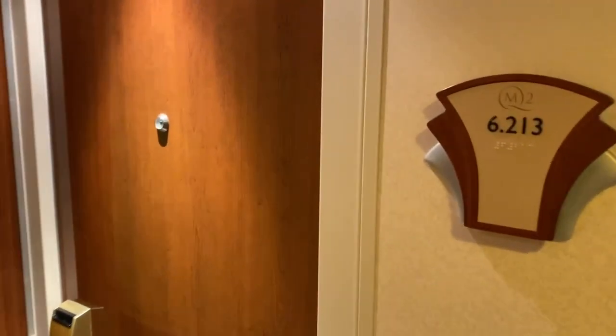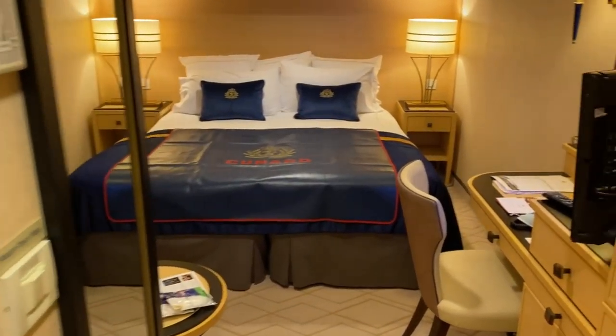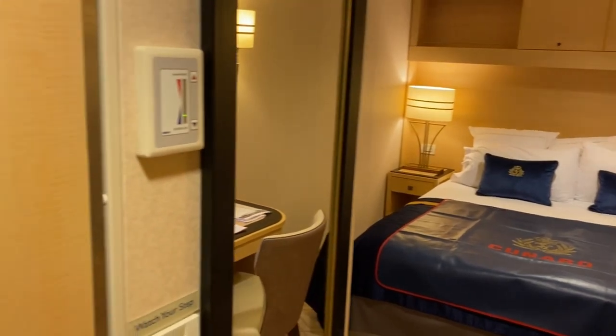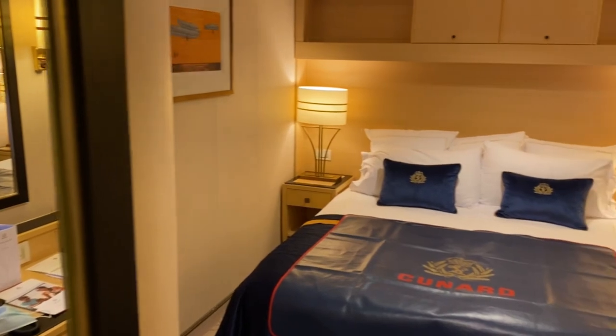We are in inside cabin 6213, so we'll go and have a look. As we come into the cabin, this is the first time that we've been in an inside cabin. Let's just pan around and have a look as we first come in.